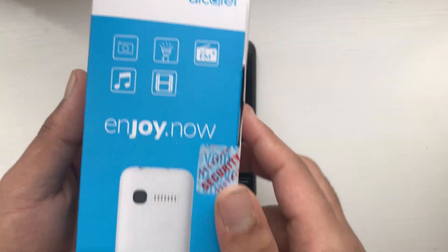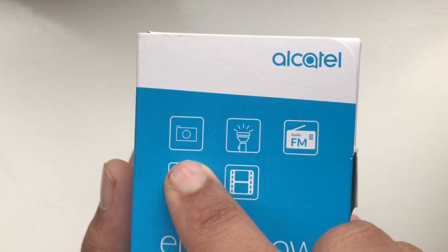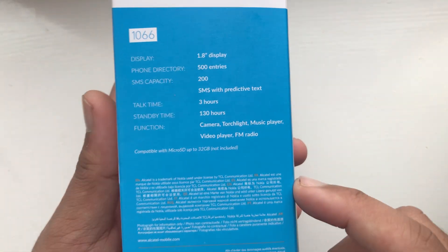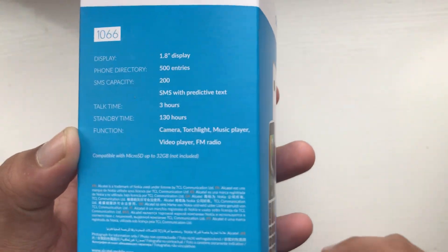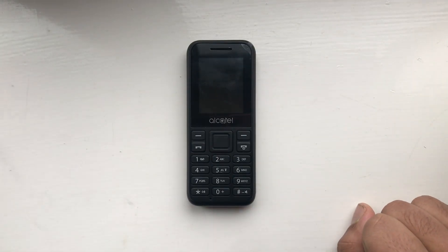As you can see, the box mentions that it does have a camera, but it doesn't mention anything about the resolution. Nor does it say anything about the resolution on this side of the box either — it just says 'camera' as one of the functions, and that's it. Nothing about the resolution or it being 0.08 megapixels.